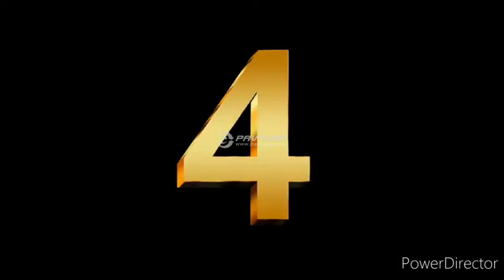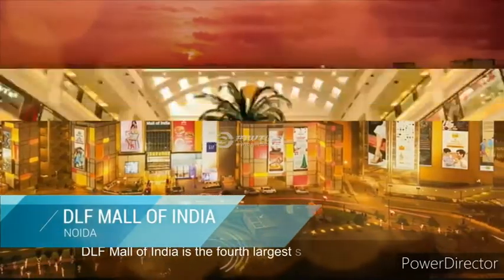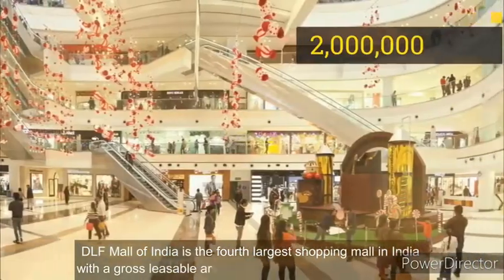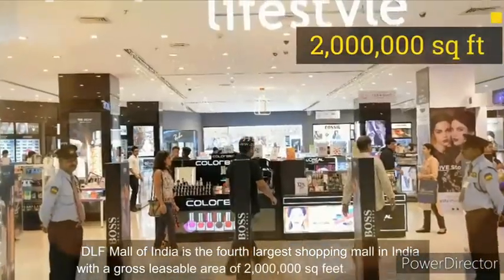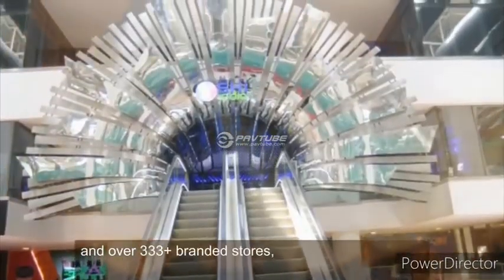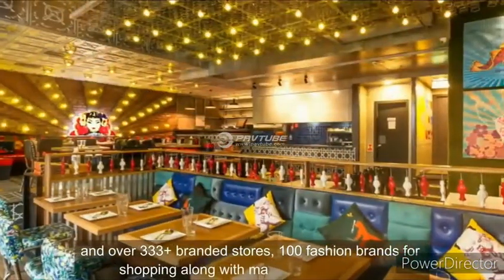Number 4. DLF Mall of India is the fourth-largest shopping mall in India with a gross leasable area of 2 million square feet. It has seven floors and over 333-plus branded stores, 100 fashion brands for shopping along with many entertainment options.